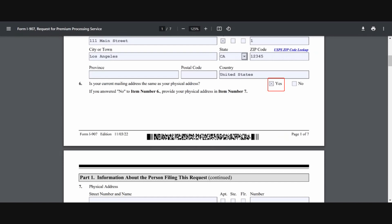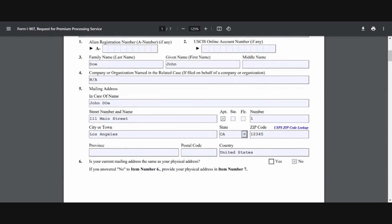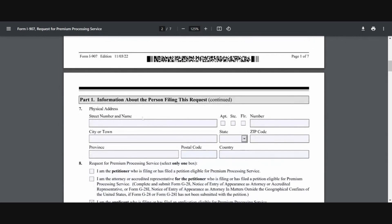In line number five, it's where you add full details of your mailing address. And if your mailing address is the same as your physical address, then you can take yes. If it's not the same, then you can take no and go ahead and complete line number seven. And in this fictitious example, since the mailing address is the same as the physical address, I can skip line number seven.